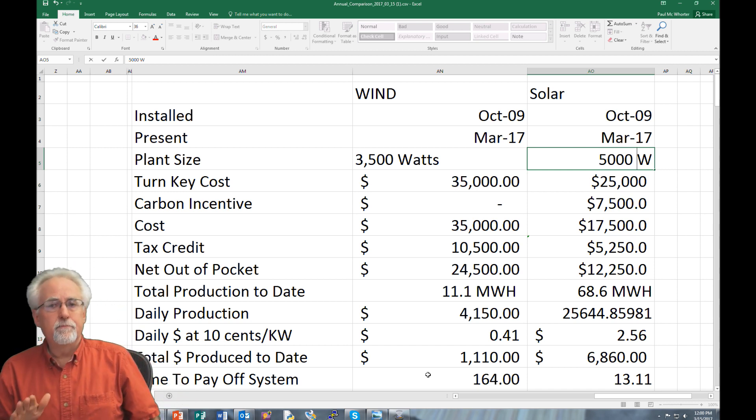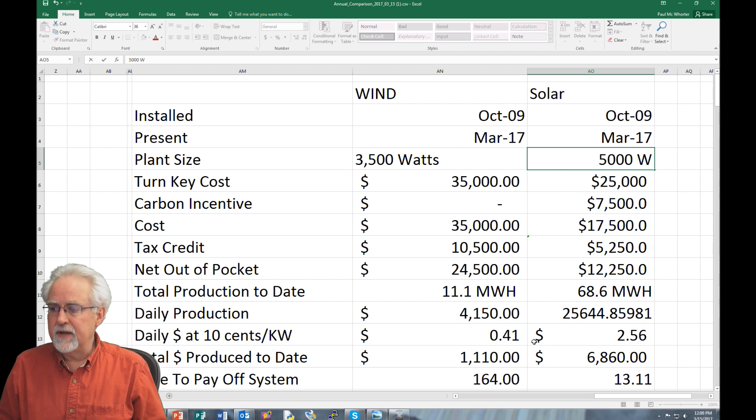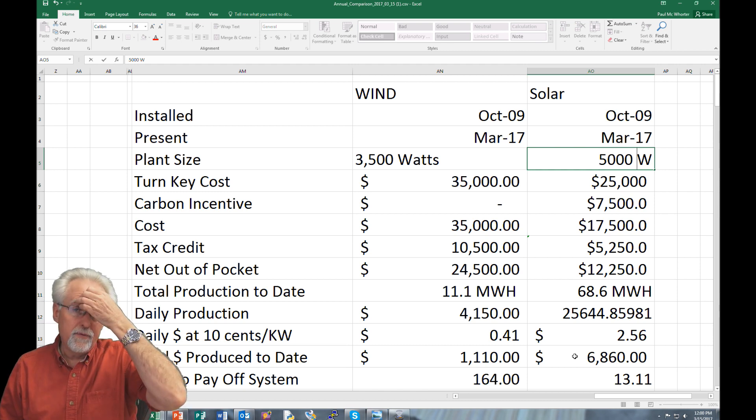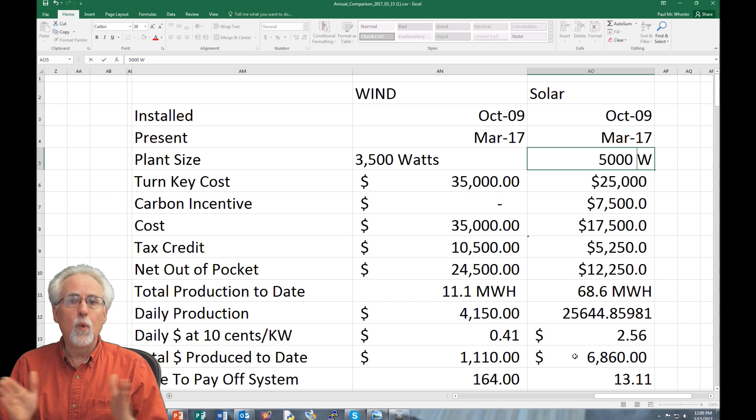That's the bottom line: solar pays, wind doesn't. Now, for solar to really pay, you have to be in an area where your electric company offers net metering. The claim that they have to offer net metering is an old wives' tale — go back and look at my previous video that goes into more depth on the solar numbers. Solar makes sense if your utility provider offers net metering and gives you a fair price on the electricity you're putting back on the grid. Wind does not work for home use. Solar can work if you can get the net metering done right.